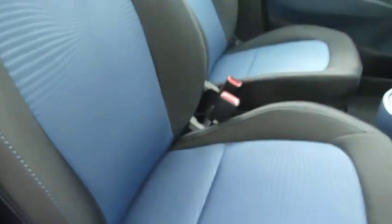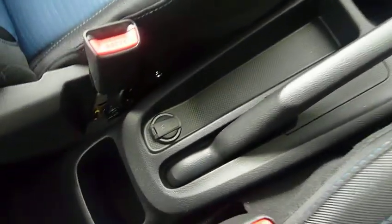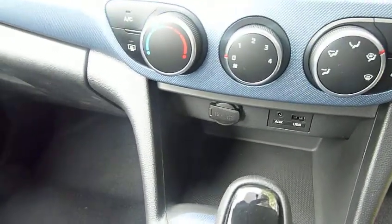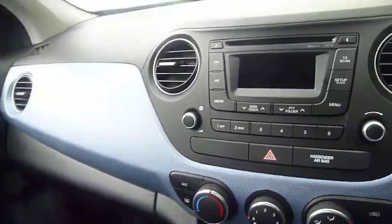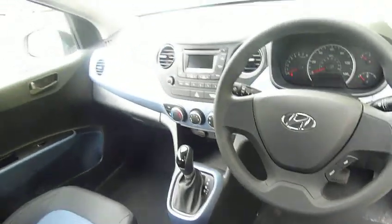Moving into the front, you've got height adjustable on the driver's seat — really nicely shaped, supportive front seats. There's a power socket by the handbrake, the automatic gear selector, USB auxiliary input, another power socket, air conditioning, and CD radio. It's a really nice modern clear dashboard.